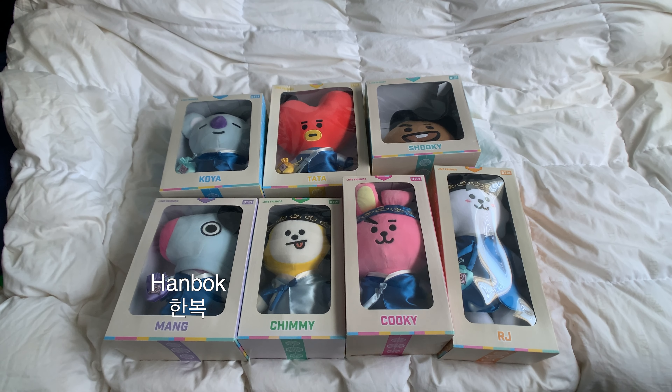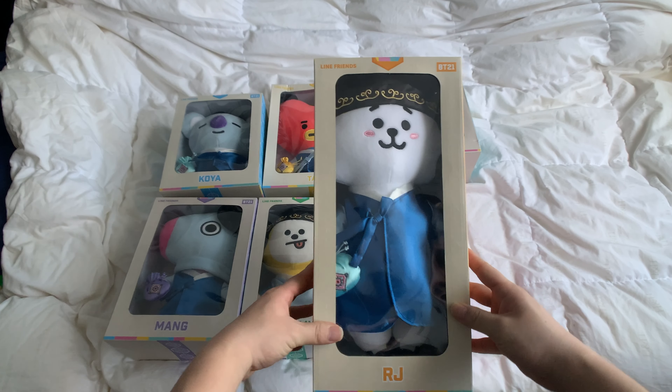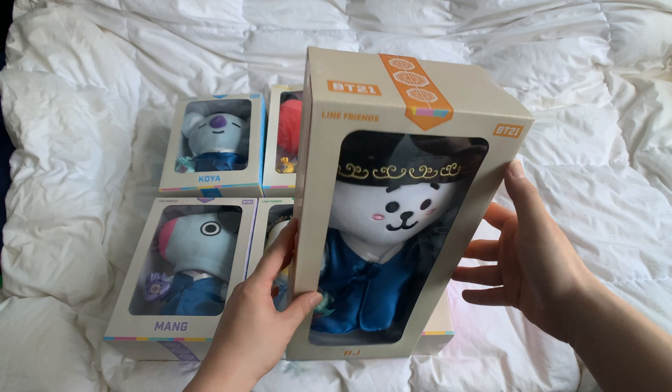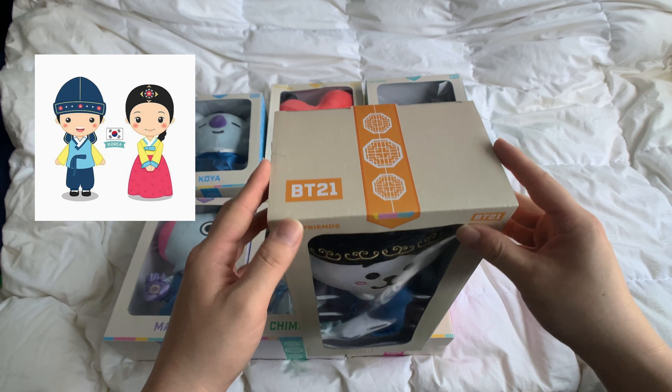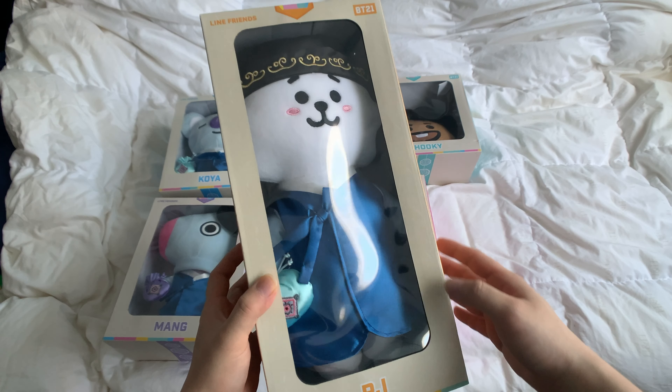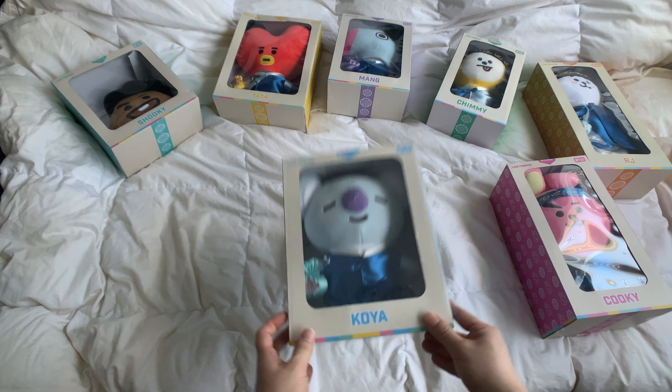So what is a hanbok? Hanboks are traditional Korean wear, usually worn during ceremonies or New Year's. My grandma wore one for my cousin's wedding.